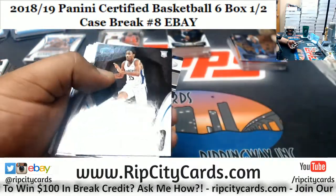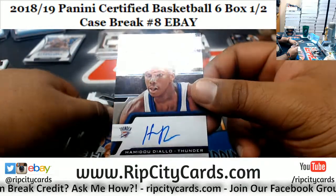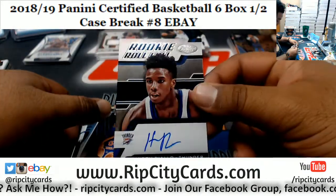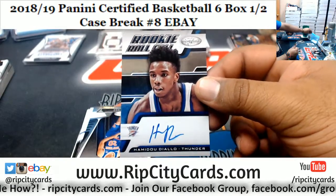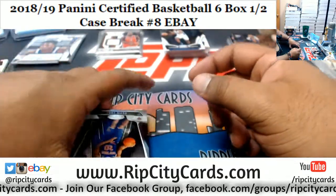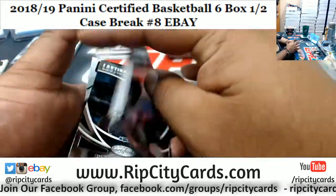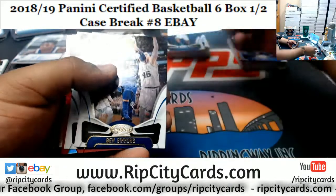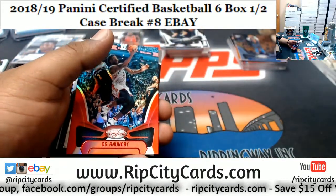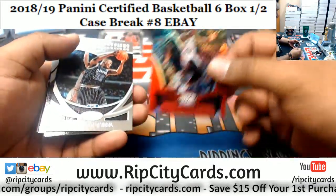There's another rookie autograph — Hamidou Diallo, little smudge on there unfortunately. Come on rook, you gotta do better than that. Thunder with a little hit right there. Is that a good or bad thing Jimbo? For me that would be a good thing because I'm lazy — and it'll be numbered to 299, Raptors.